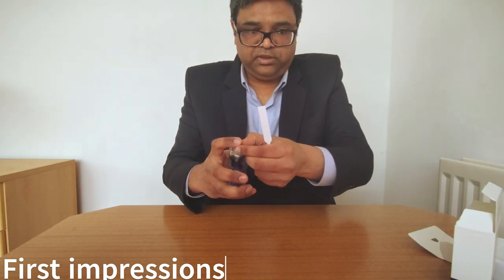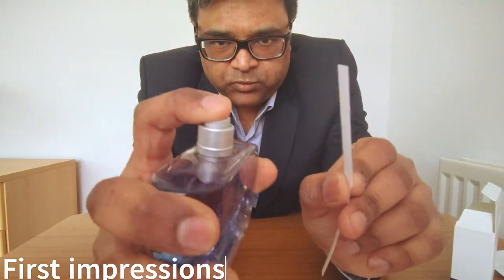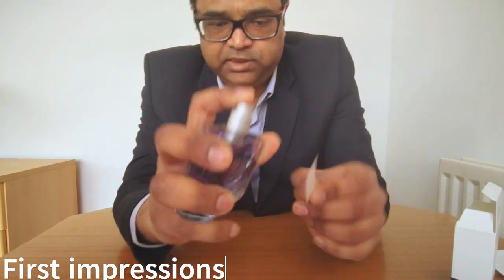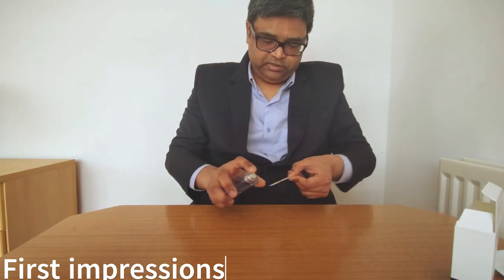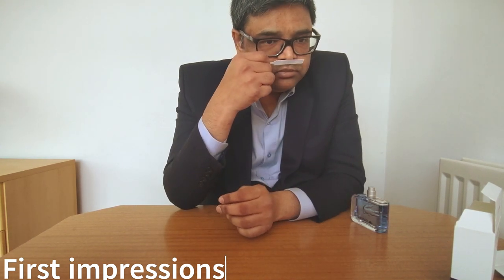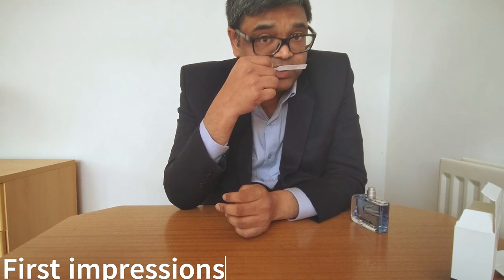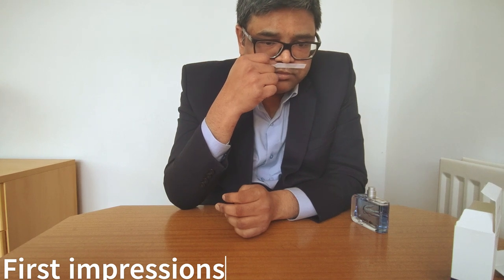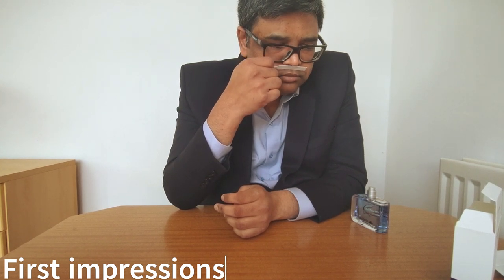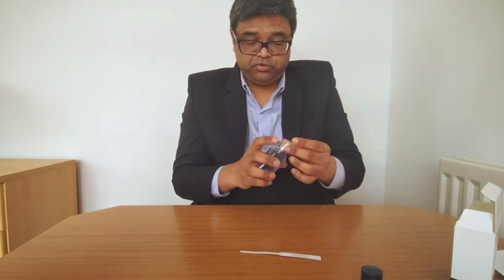Now let's spray it and check. One, two, three — yes, there is juice. It is bittersweet and citrus as expected.